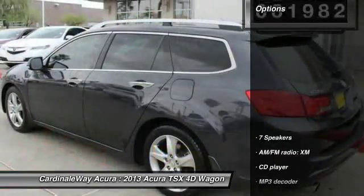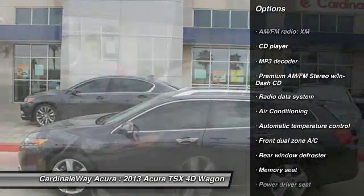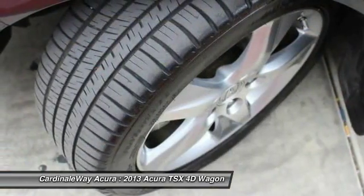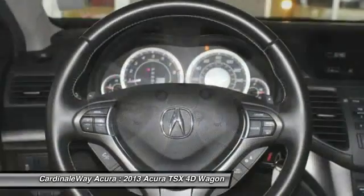Here are some of this vehicle's great options: traction control, power passenger seat, dual airbags, leather-wrapped steering wheel, power steering, air conditioning, one owner, alloy wheels, four-wheel disc brakes, and electronic stability control.